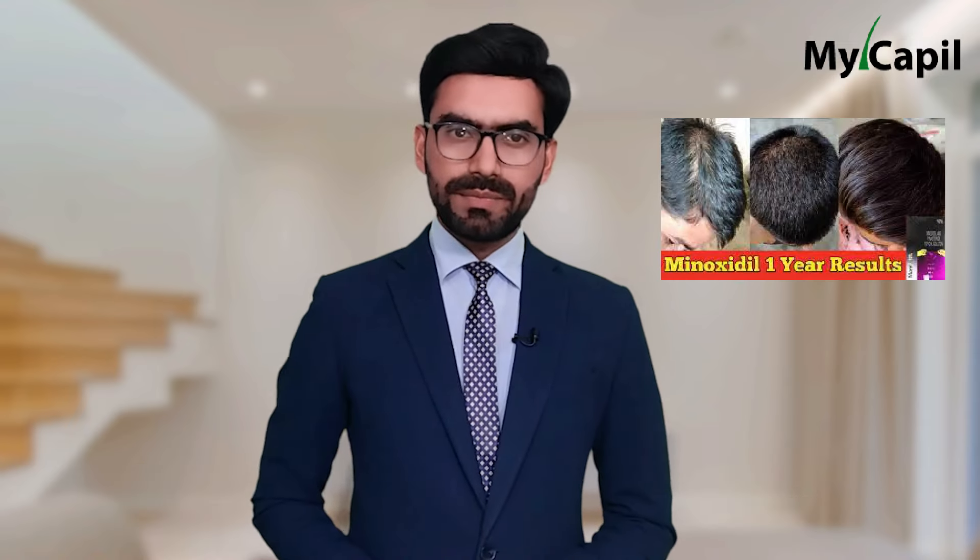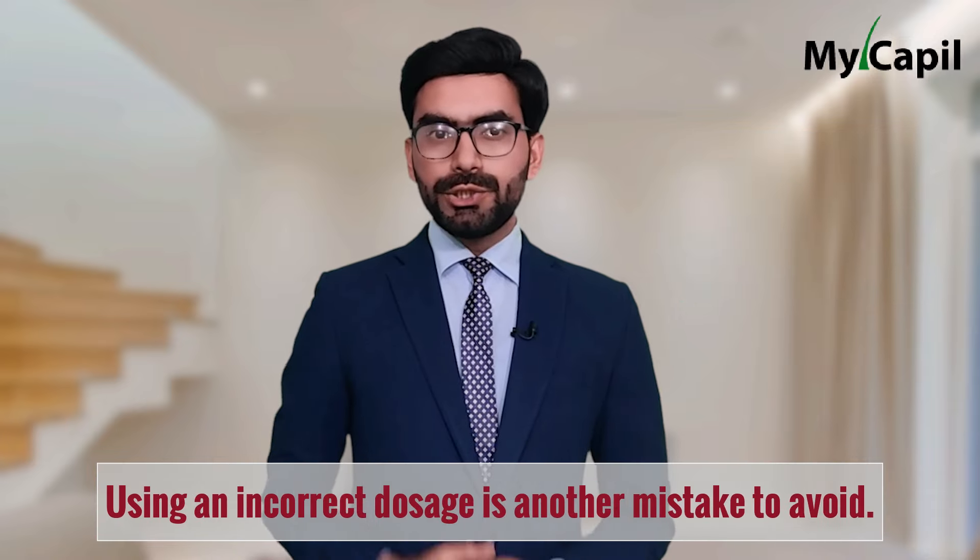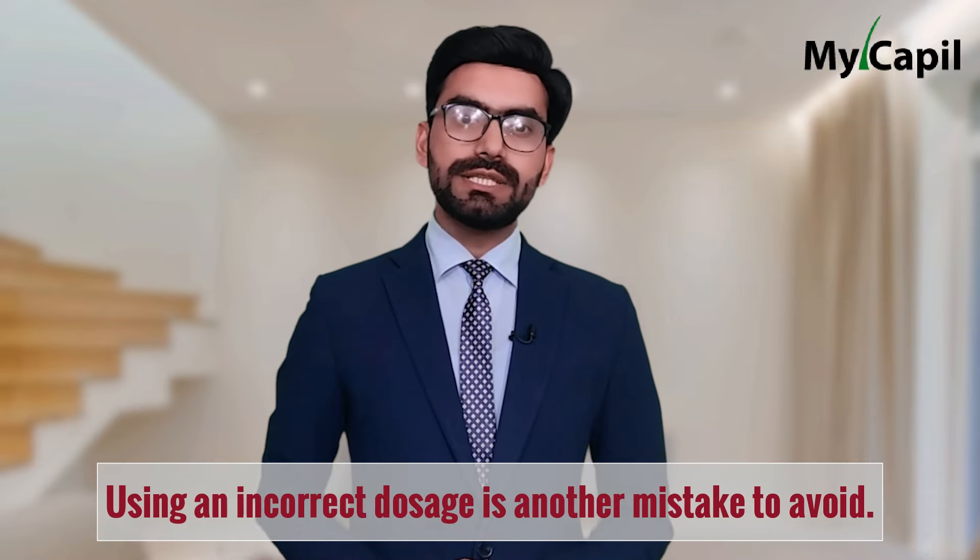This leads to another common mistake: discontinuing minoxidil use due to a lack of results. To see results with minoxidil, one must consistently use it for an extended period of time. Not being consistent in applying the treatment is also a common mistake. It is crucial to apply minoxidil regularly as per the doctor's or manufacturer's instructions and not to skip any dose.